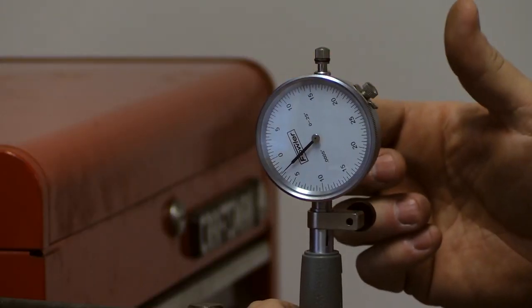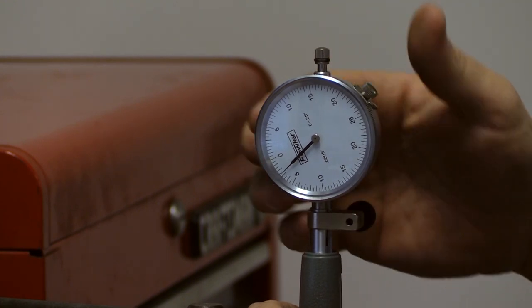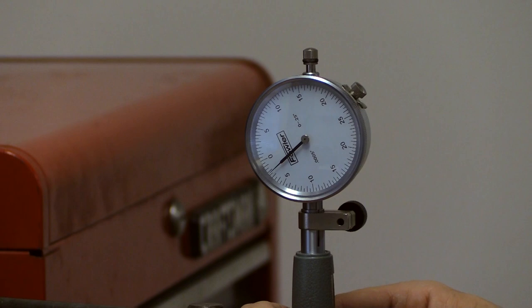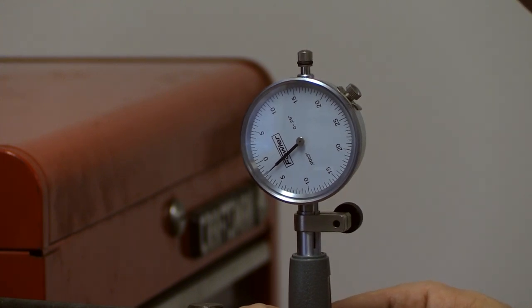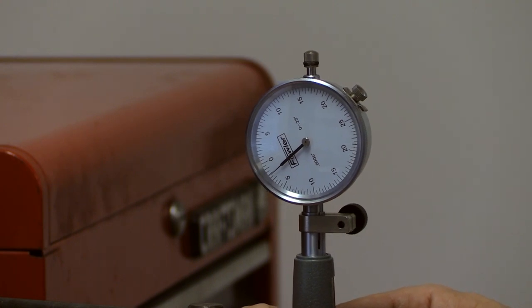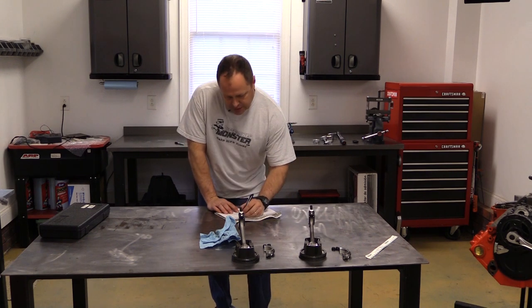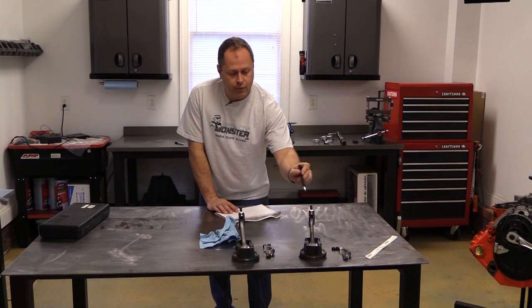This dial indicator is accurate to half of a thousandths of an inch — that's .0005. Each small tick mark is half a thousandths, and each large tick mark is a thousandths. As you can see right here, I've got 2.2 thousandths of an inch of clearance — dead on where I need to be. So I'll put 2.2 thousandths in my notebook for journal number one, and then continue the process for subjects number three and four.